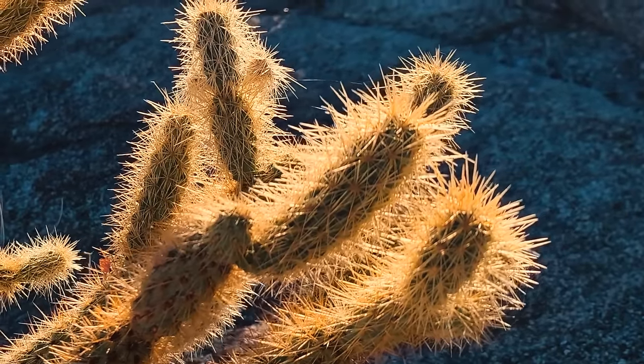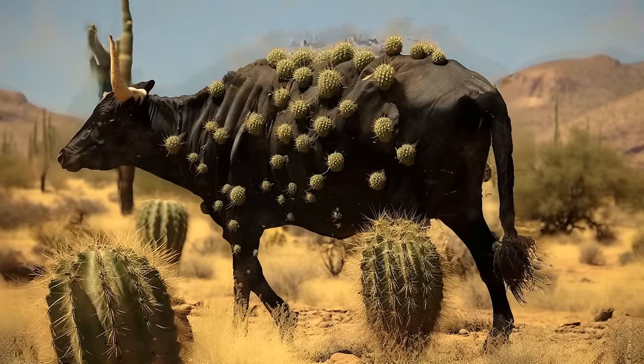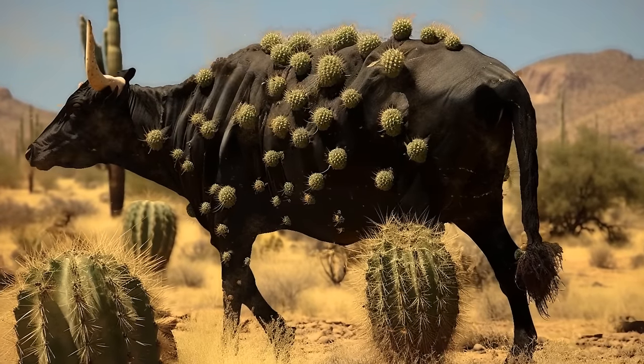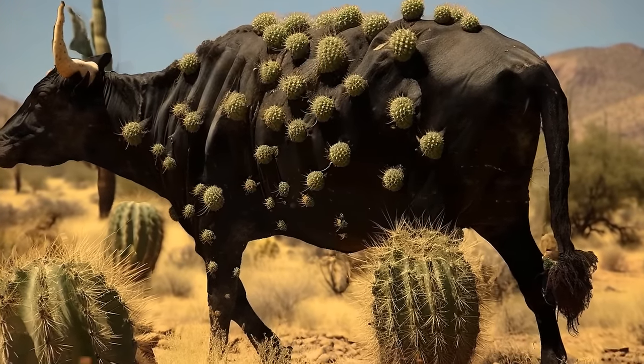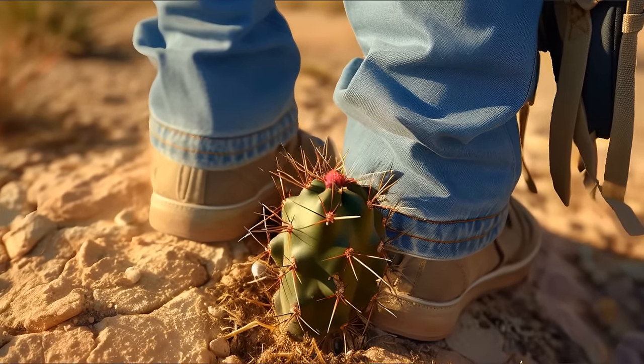But the coolest thing about this cactus is the way it reproduces — the plant clones itself in a new place. When animals and people pass the jumping cholla and touch it, the cactus gives them a small piece of itself along with the needles. As soon as you throw this piece to the ground, it takes root and starts growing.